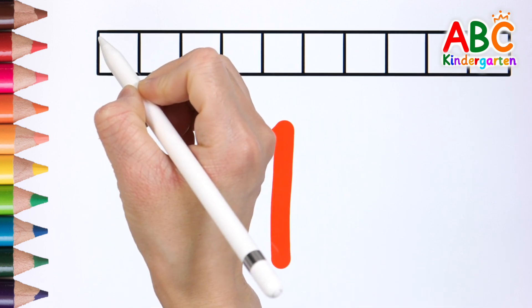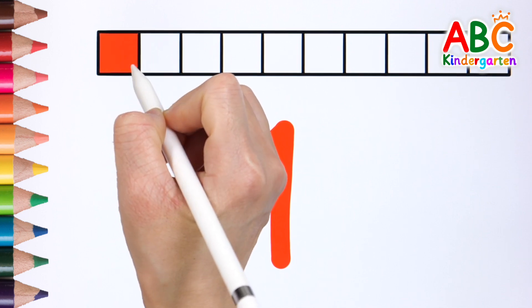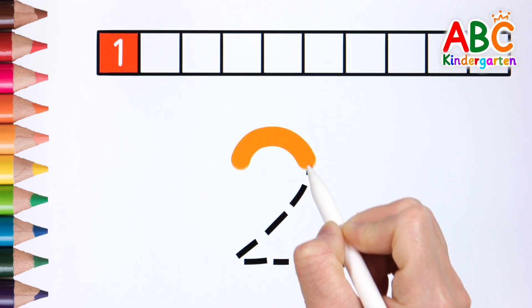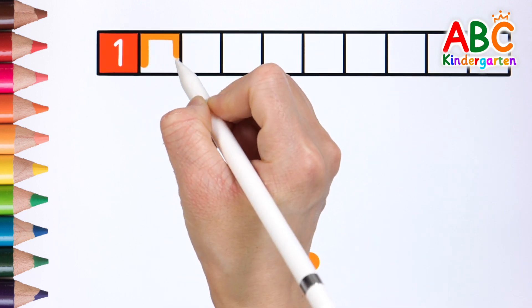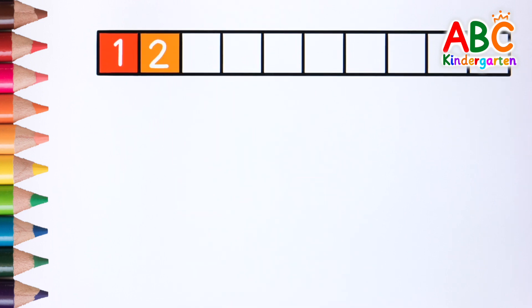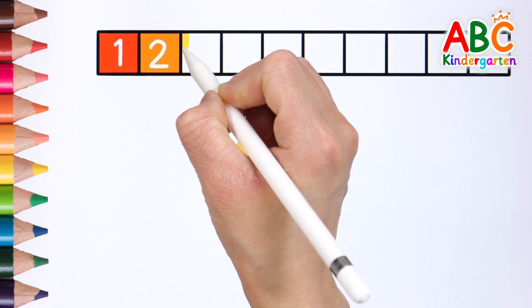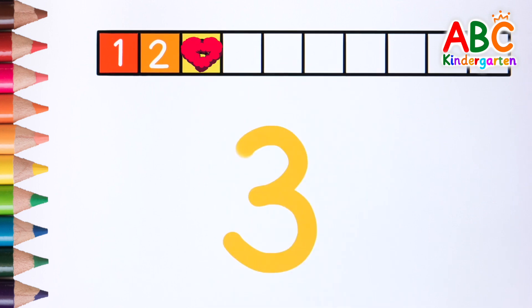1. Color the blanks red to match the number. 1. 2. 2. 2. 3. Let's color the third blank yellow. 3.